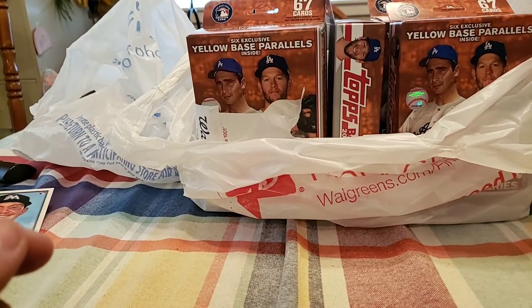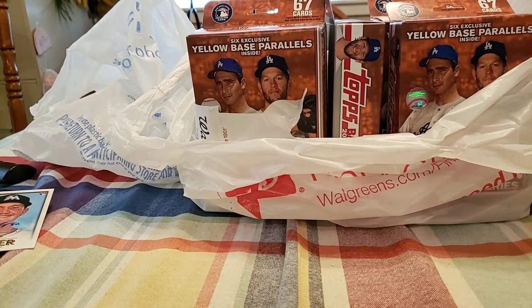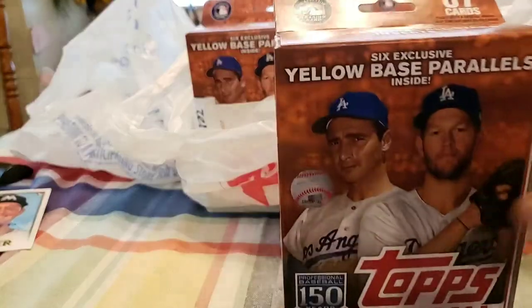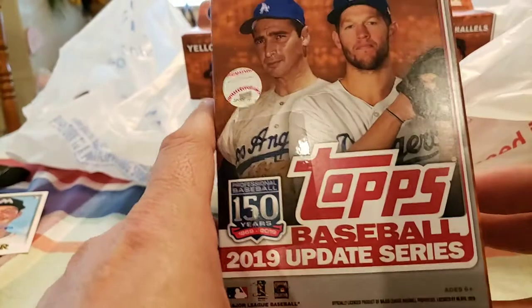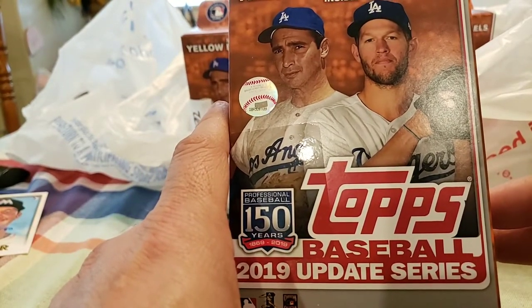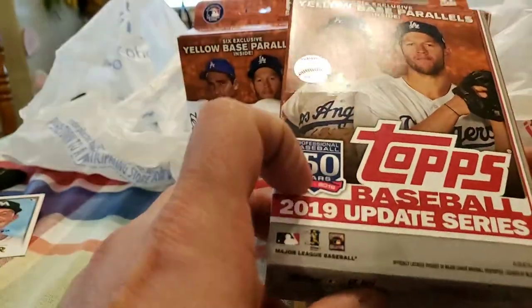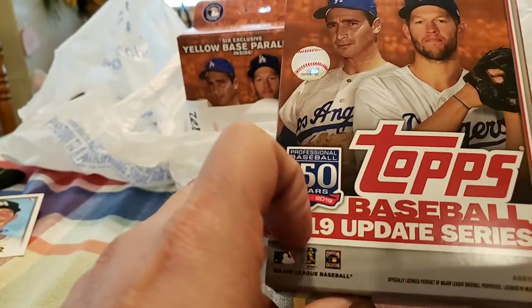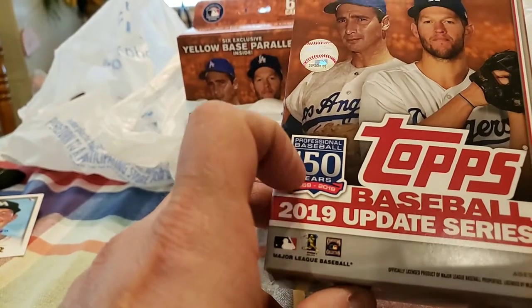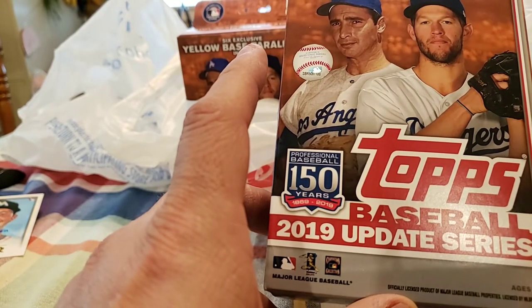Hey guys, this is Roman coming at you with another video. We are going to be doing the exclusive Walgreens. These are nice — I've been around looking for these. I got lucky last time I stopped at one and got two of these, and out of one of those I got the yellow exclusive. I think I got an Austin Riley and Michael Chavez or something, Brendan Rodgers' rookie debut. But I also got the rookie debut of Vladimir Guerrero Jr.